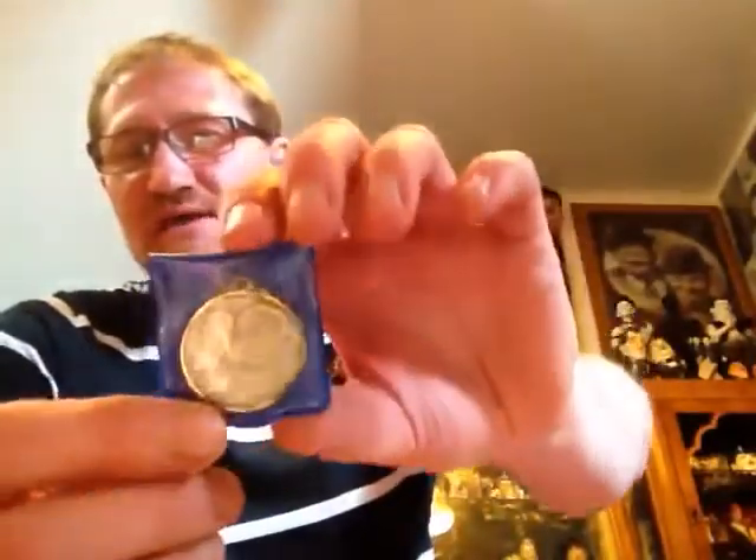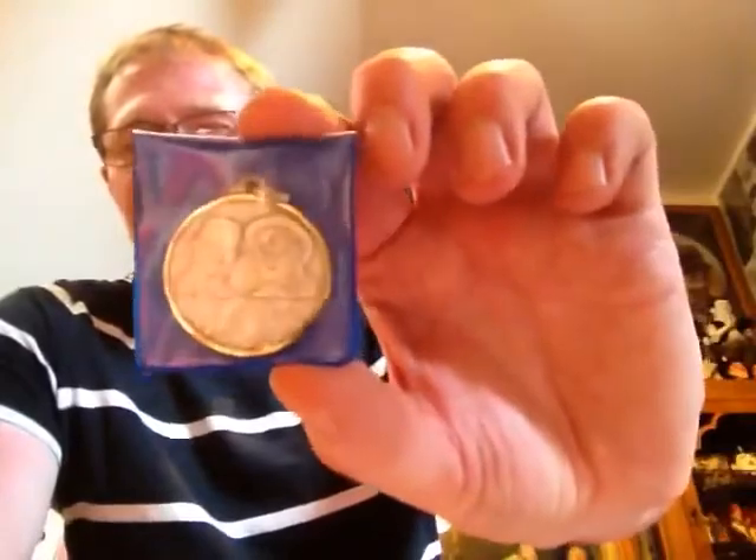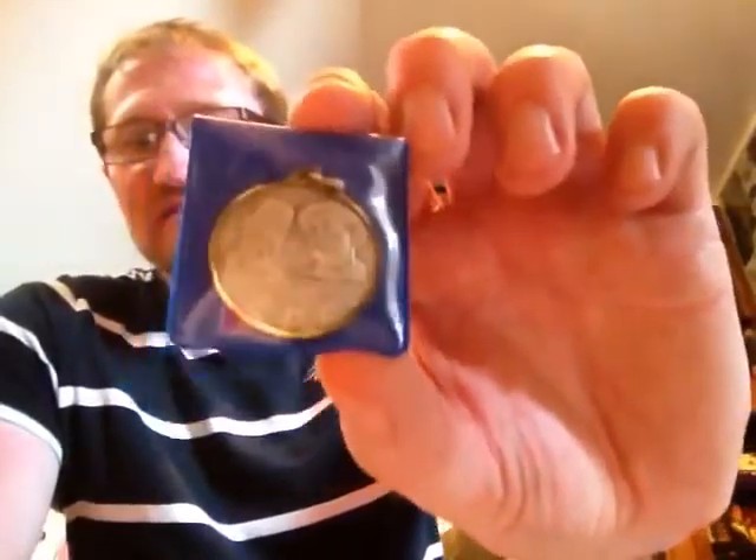I have this which is a Sons of the Desert coin or medallion. It's got a ring at the top so you would wear it as some sort of necklace. As far as I know I think it's pretty old - quite unusual, a little bit different.